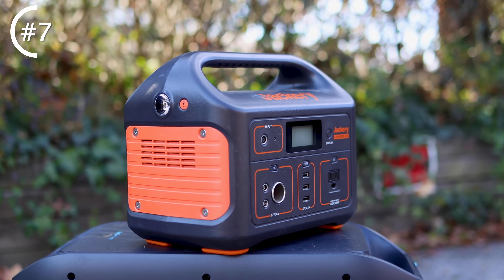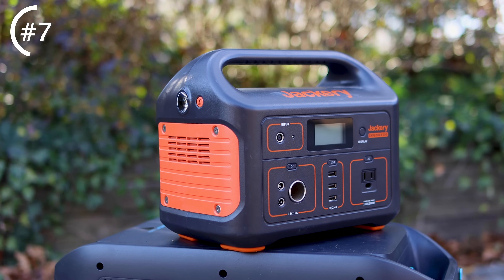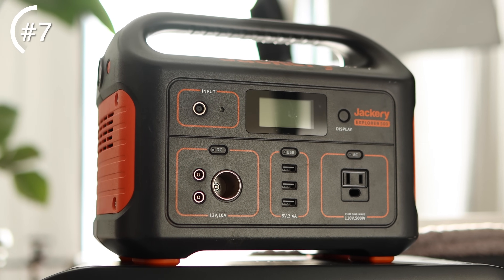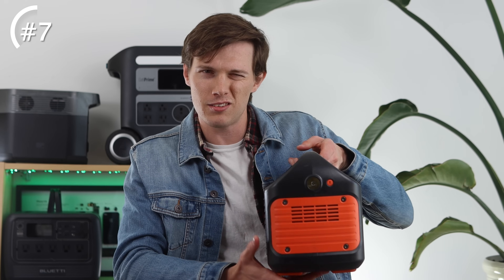The only downside with charging is that it takes a fairly long time — charging by wall is like seven or eight hours. As far as the ports go, we have one AC plug on the right, three USB Type-A ports in the middle, and on the left side a 12-volt car adapter port. On the right side, we do actually have an LED, so you could use this as a makeshift flashlight.